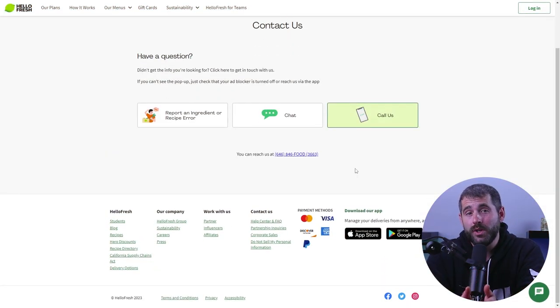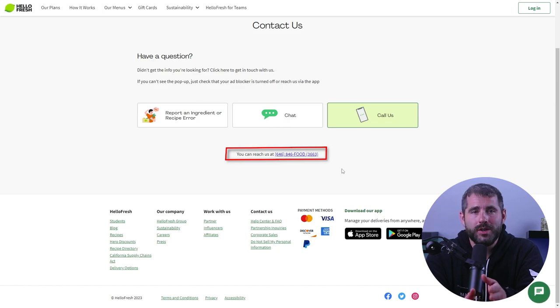Additionally, you can call their customer service phone number, which you can find on their website. However, be prepared for longer wait times during peak hours as they tend to be very busy.